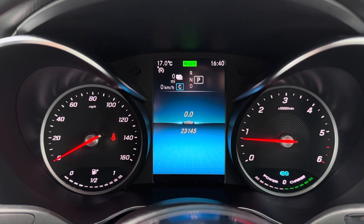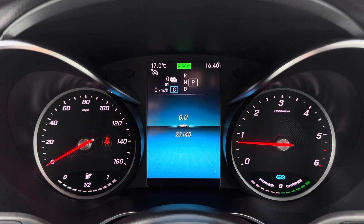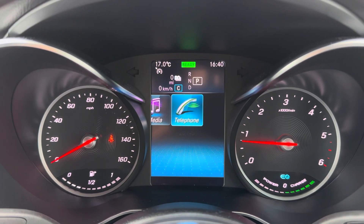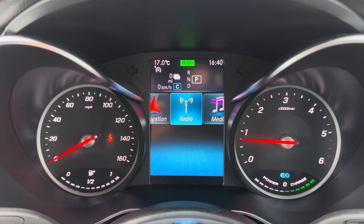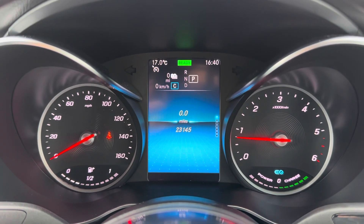Just above your steering wheel you have got your driver's display and this is where any relevant information the driver will need to know will be shown, such as the current mileage which is now at 23,145 miles. You can also use your multifunction steering wheel to go through all the different options available and choose the best one for you.